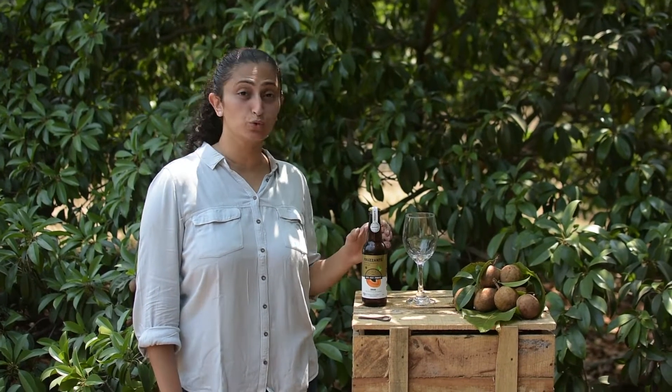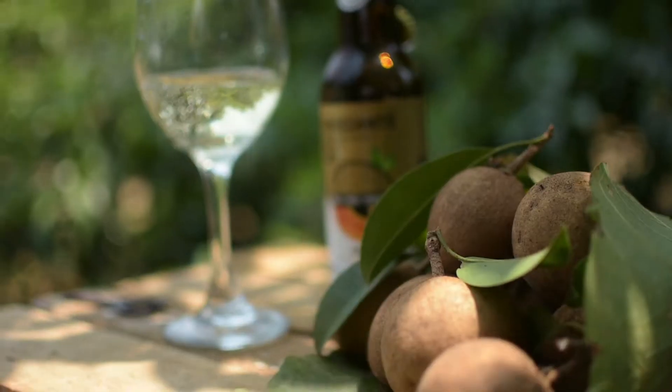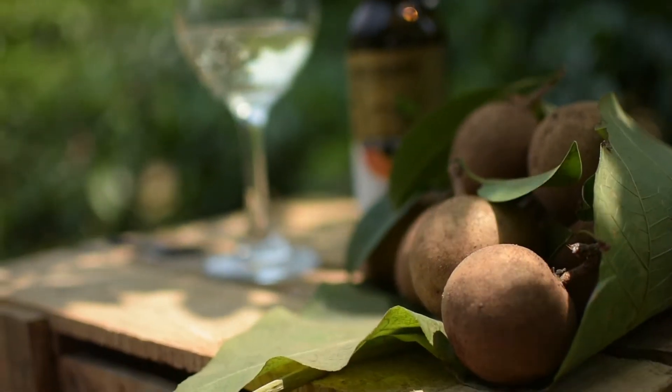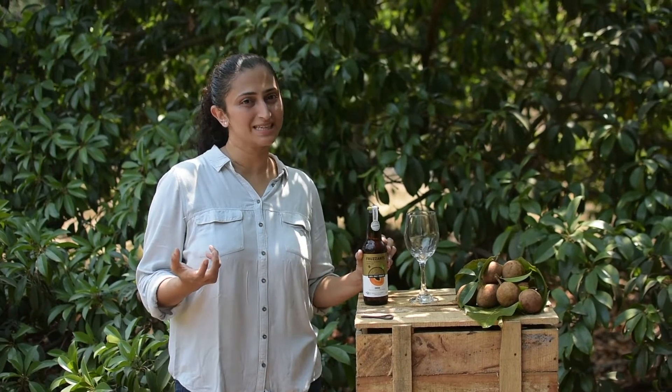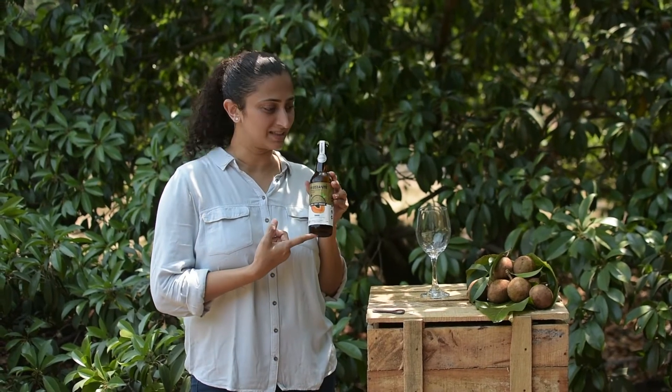Hi friends, welcome to Dahanu Gholwar. We are at the source of premium quality Chiku and also where Frozante is manufactured. When we harvest the Chikus, we ripen them in our farm itself at the winery, then cold press the juice and ferment it to Chiku Frozante.